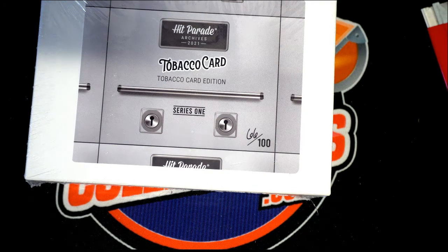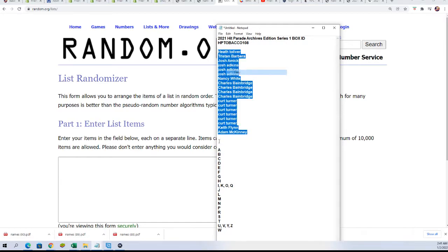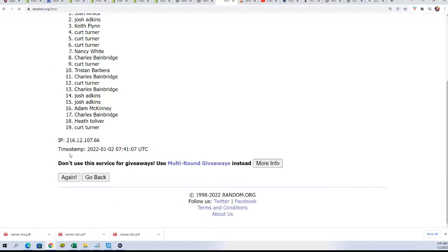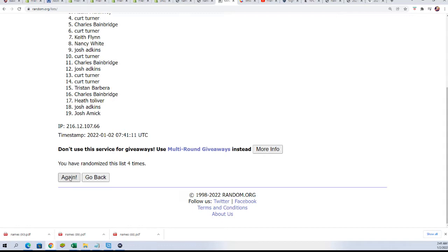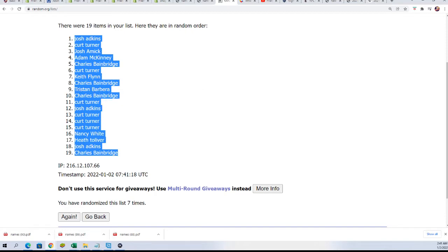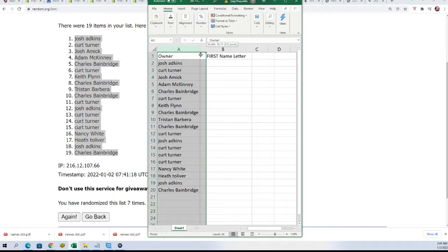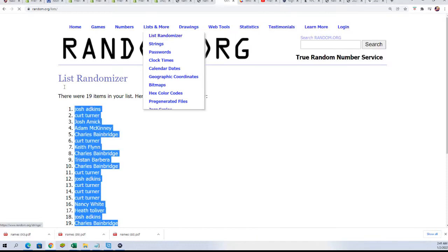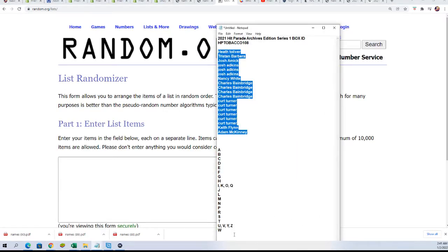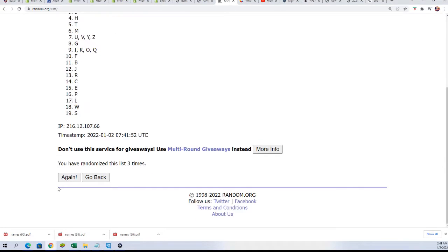Alright, this one took an extra minute to get ready but it's ready now. Everybody gets a first name letter - good luck. We're going to random the owner name seven times, random the letter seven times, and see how things match up. Just be aware the brand is not the first name letter. We're looking for lucky number seven. It's all explained pretty good in the description.